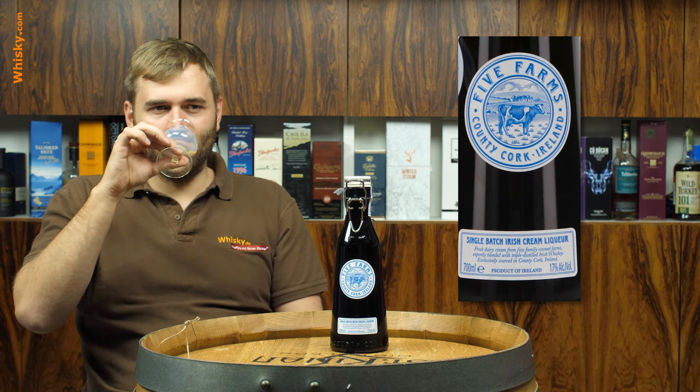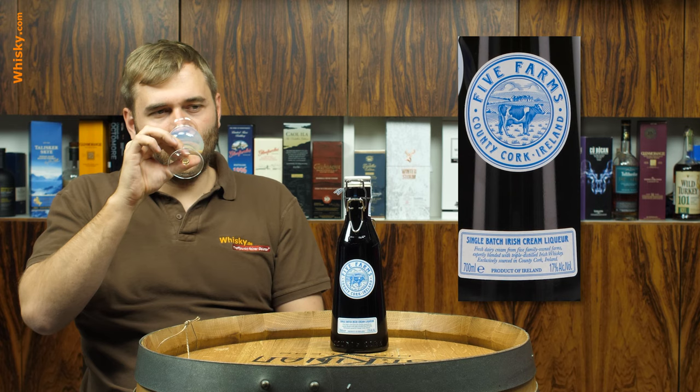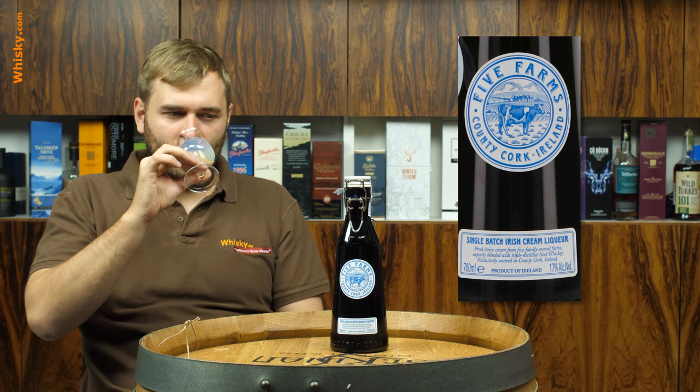So it smells a lot like cold milk with a good amount of coffee in it. Hopefully there's no coffee in it — okay, no coffee. But it's caramel, creamy, a bit vanilla. Smells really creamy.